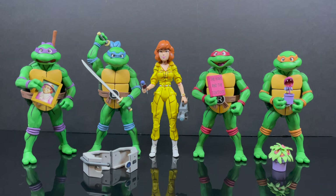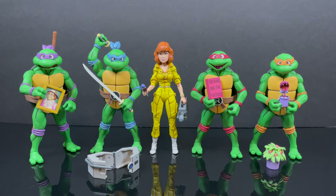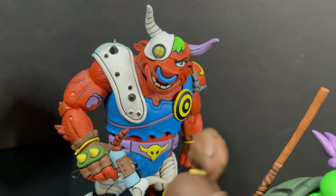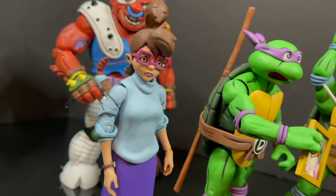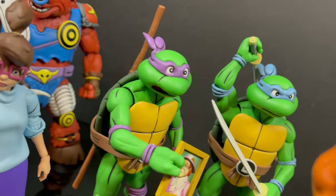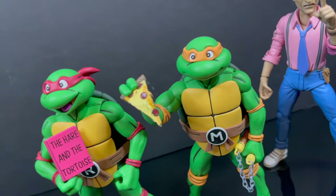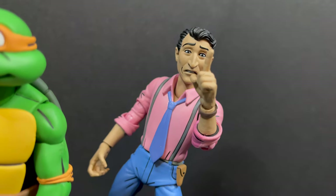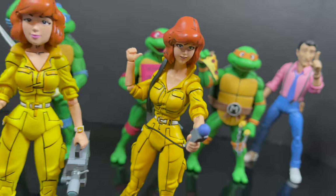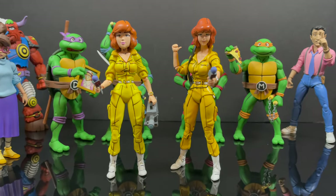If you ever go back and watch the original cartoon, the character design for April O'Neil fluctuates every single episode — there's not one designated head portrait. But I have to tell you, this is fun to have. It does complete my collection, which I have to do. But I'll tell you over and over, this was not one that I needed to see redone. Am I happy they did it? Sure. It's nice to have an updated April O'Neil, and the head portraits are awesome. But there can be only one April O'Neil, and I'm kind of leaning more towards the original one — I think she fits a little bit better with the line.